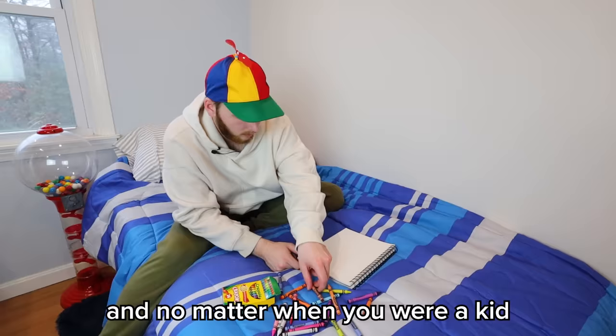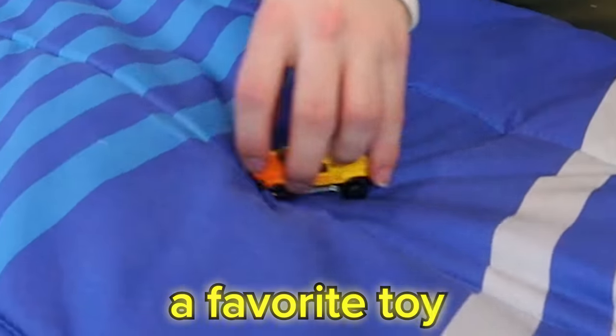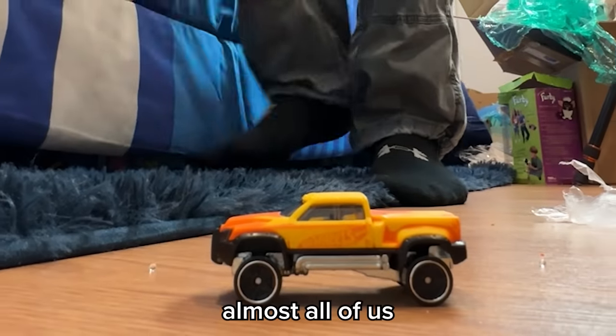These are the last 100 years of kids' toys, and no matter when you were a kid, we all had one thing in common: a favorite toy. Well, almost all of us.